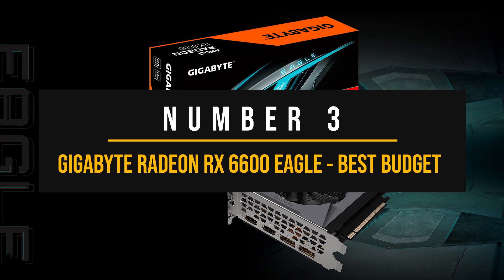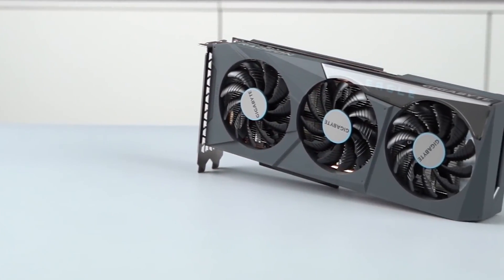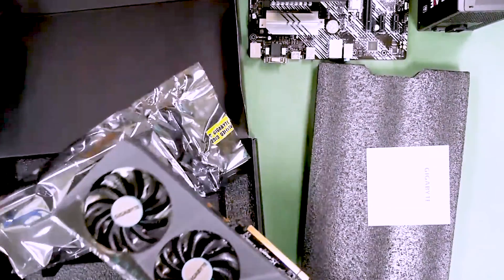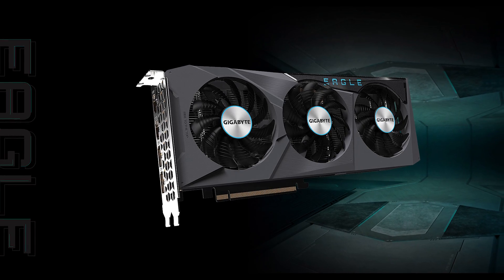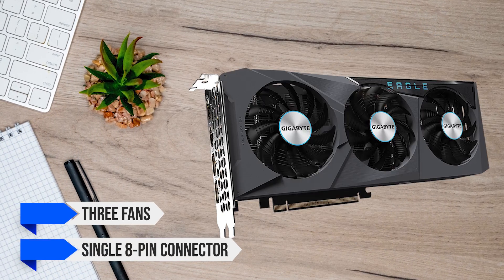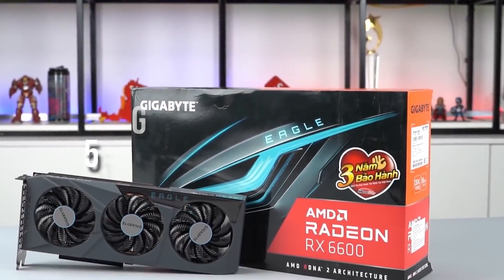Number 3: Gigabyte Radeon RX 6600 Eagle — Best Budget GPU for the Ryzen 5 5600G. The RX 6600 is the rightful successor to the legendary GTX 1060 and RX 580. It has been a long time since a GPU came out that offers exceptional 1080p gaming performance, runs efficiently, and costs less than $200. The Gigabyte RX 6600 Eagle has a 3x WindForce cooler and a massive heatsink almost twice as long as the PCB itself, with three fans and a single 8-pin connector, and it is a true dual-slot card. Even under the heaviest load, the GPU stays between 55 and 60 degrees Celsius, making it perhaps the coolest running GPU.